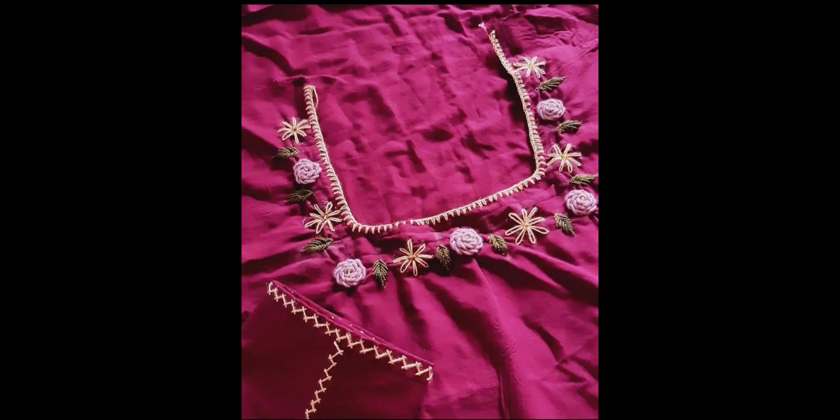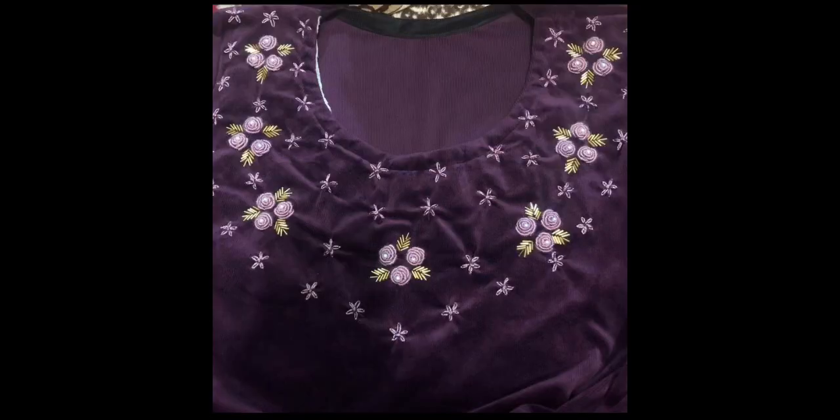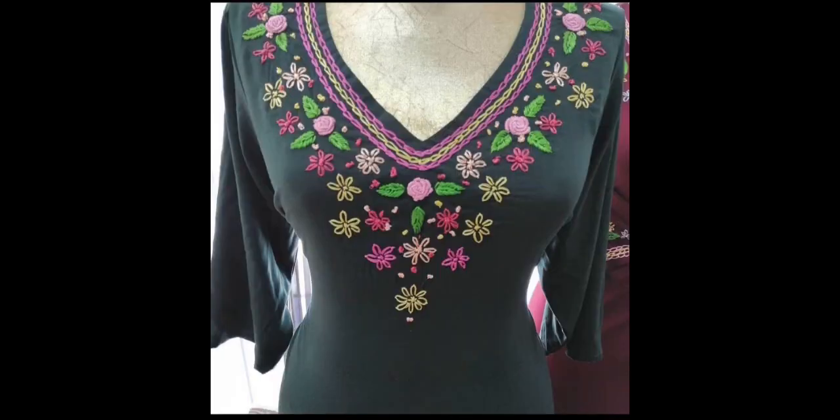Friends, today's video features extremely eye-catching and unique design patterns, because all of these embroidery designs are pretty stylish designer patterns. At the same time, they are very easy to make — unique and creative for hand embroidery beginners, embroidery artists, and persons who love the art of hand embroidery.